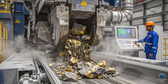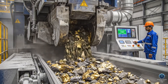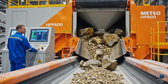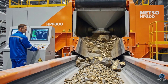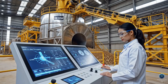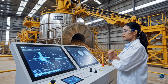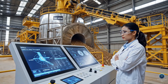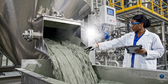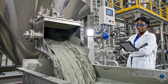Precision and power define the crushing stage. This machine alone handles an astonishing 2,000 tons. The 75-micron slurry is constantly monitored to ensure maximum yield and sustainability.